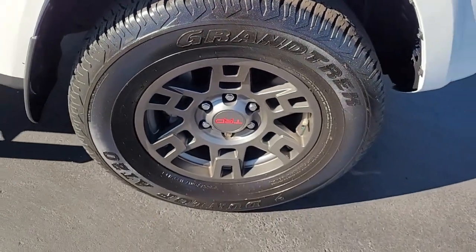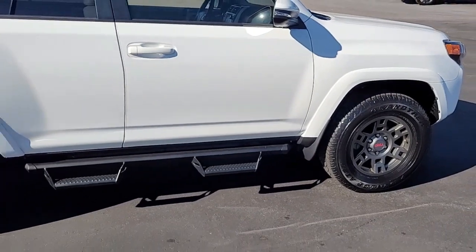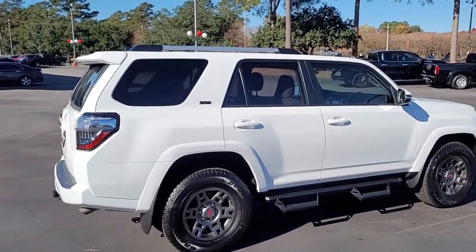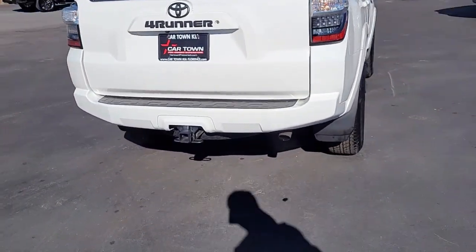Notice the very good tread on the tires that are mounted on these alloy rims. You have step bars, rear tinted windows, a roof rack, and you also have a hitch.